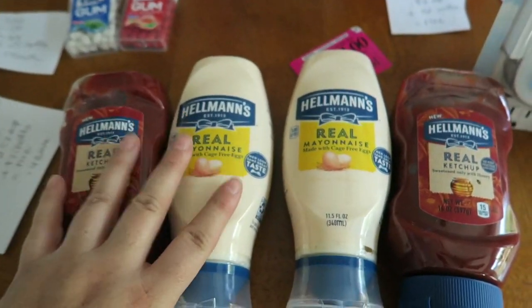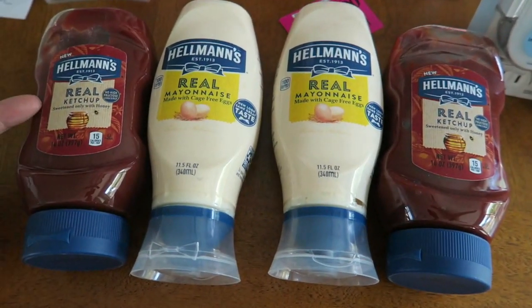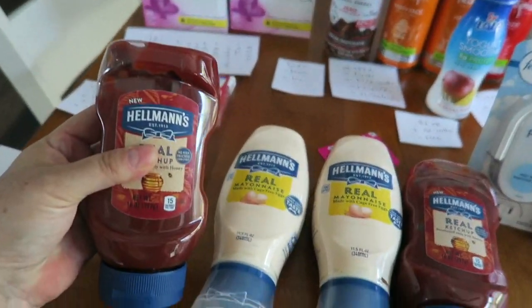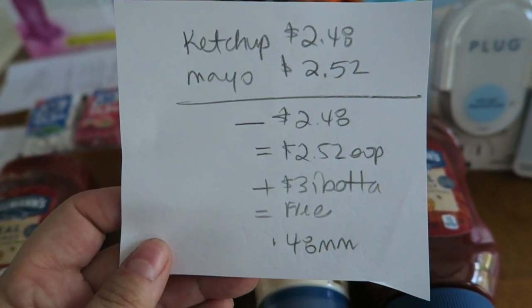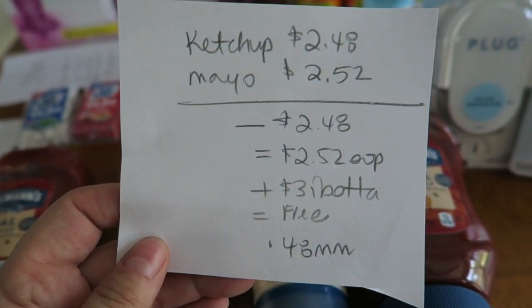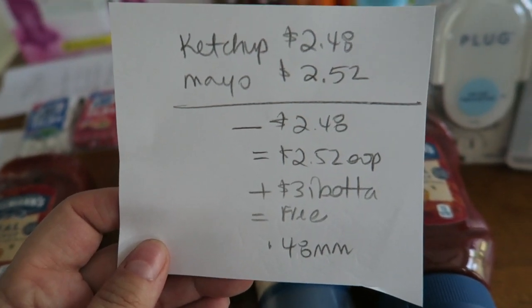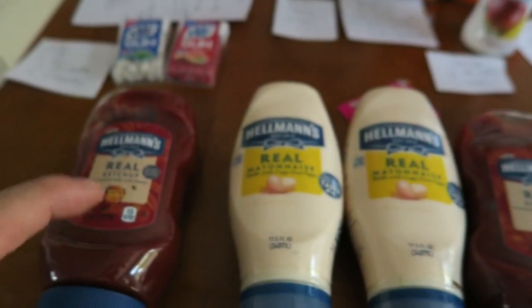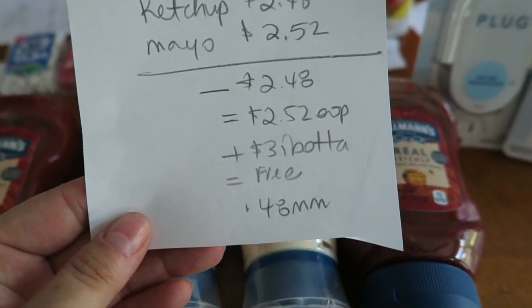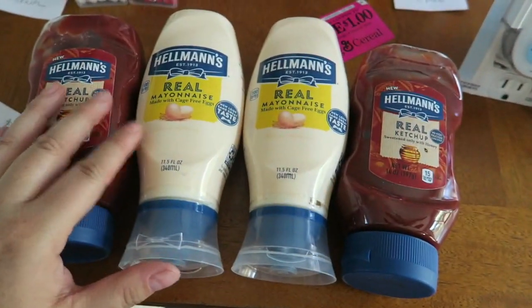The next deal I did — I got two of them, set one and set two of these Hellman's mayonnaise and ketchup. My husband and I go through a lot of these and these are like little itty bitty ones, so we will definitely use them. The ketchup is $2.48 and the Hellman's mayonnaise is $2.52. There was a BOGO free in last weekend's Retail Me Not — Sandra Coupon Hustler sent me a huge package today, so I used one of those coupons. It dropped it down to $2.52 out of pocket for both, and Ibotta is giving back $1.50 for each, making it free plus a 48-cent moneymaker. This is a little bit cheaper at Walmart than at Meijer a couple of days ago.